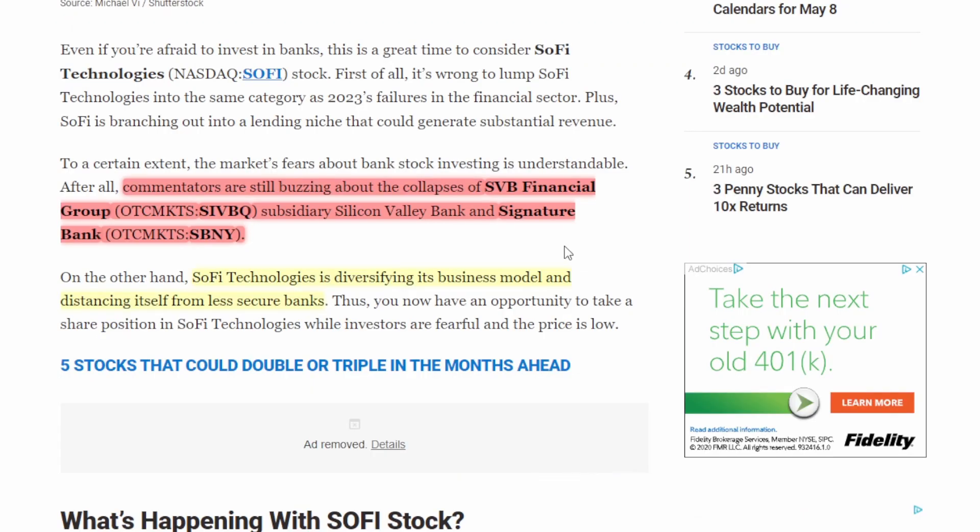One of the points the article brings up is that SoFi Technologies is far different from the banks we've recently seen fail — specifically SVB Financial and Signature Bank. When you look at their financials, those banks were basically taking in new deposits and distributing that money into bonds with very little diversification. They were putting deposits into U.S. government bonds at a very bad time, and when bond prices dropped it put them in a very tough situation. SoFi Technologies has a much more diverse business model.